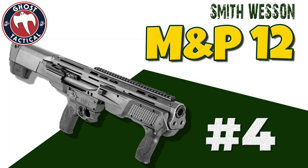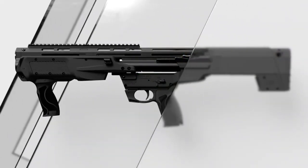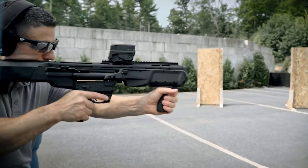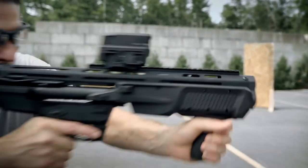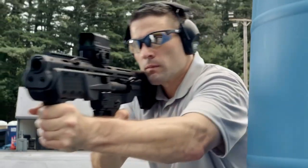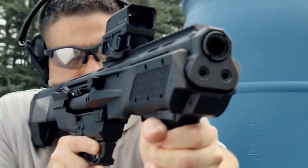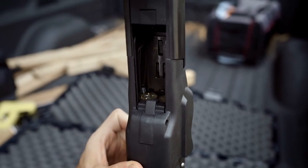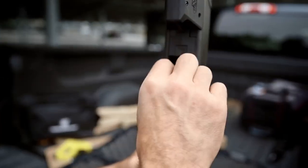Coming in at number 4 on the list is the Smith & Wesson M&P-12 shotgun. The M&P-12 is built on a reliable pump action platform with two independent magazine tubes designed to maximize shell capacity. The barrel length is 19 inches with an overall length of 27.8 inches and a length of pull of 14.5 inches.